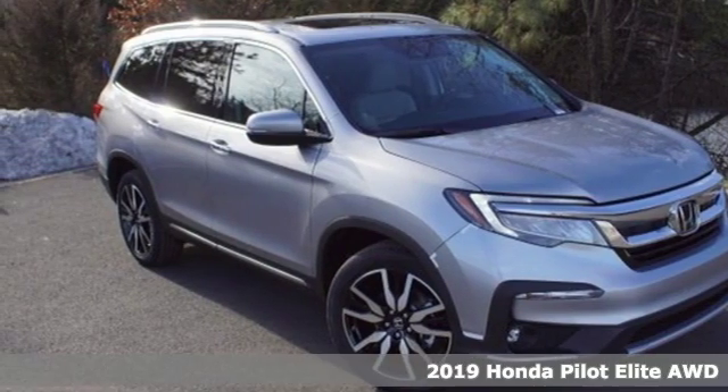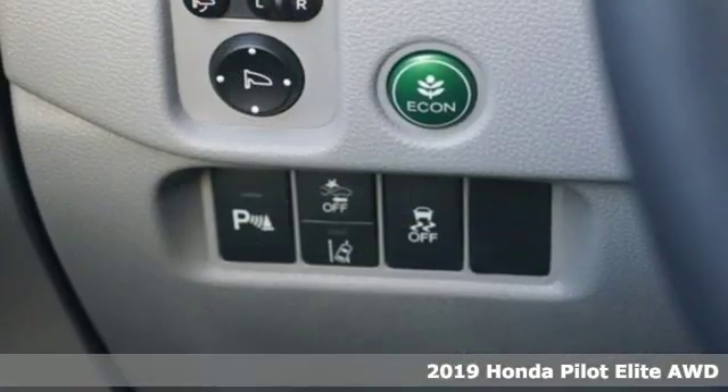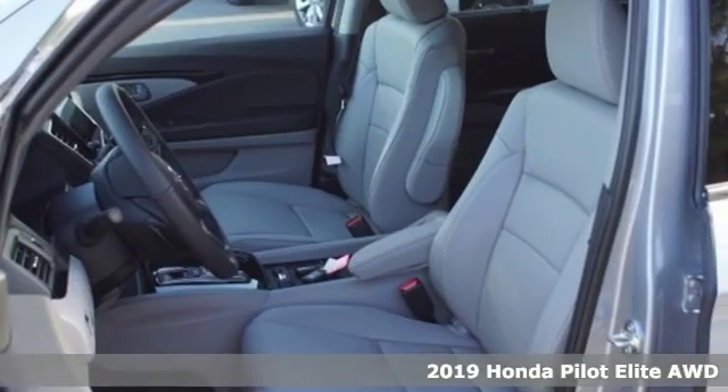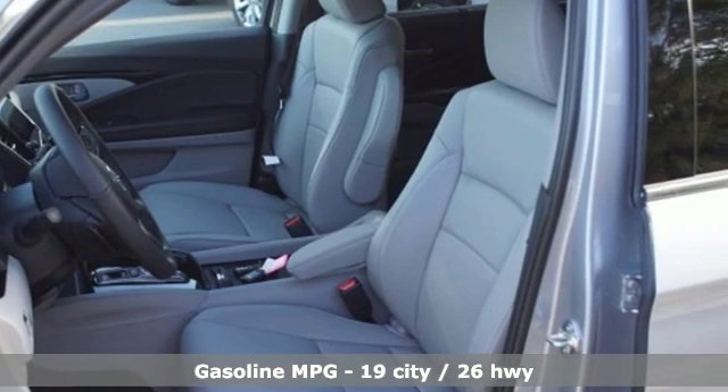Here's a new 2019 Honda Pilot. Style runs in the family — and watch the family run to pile into this roomy Pilot and get ready for an impressive combination of features.